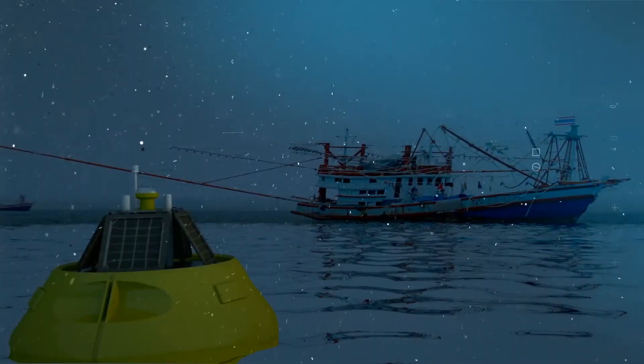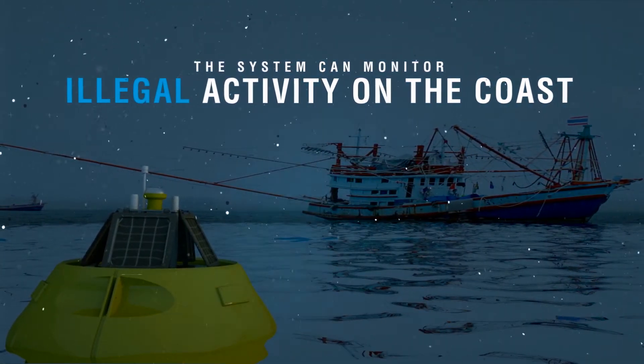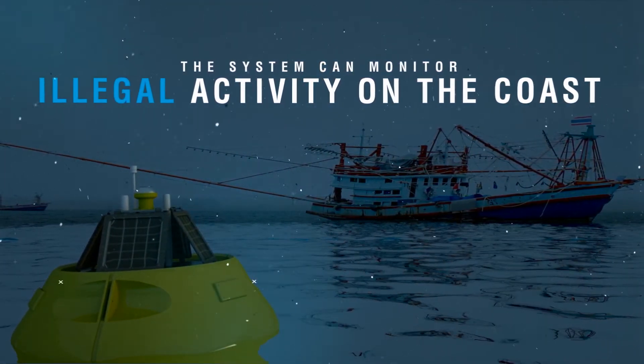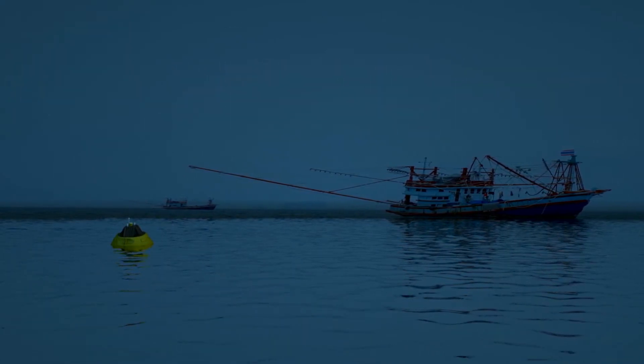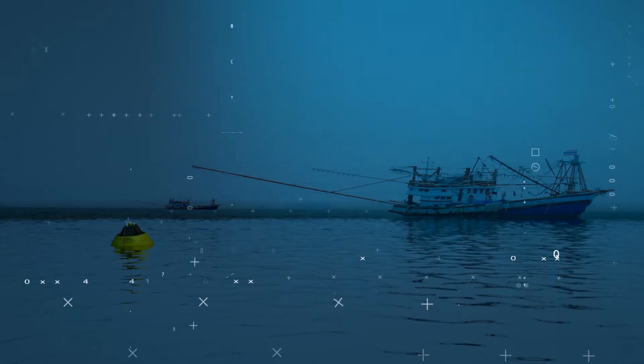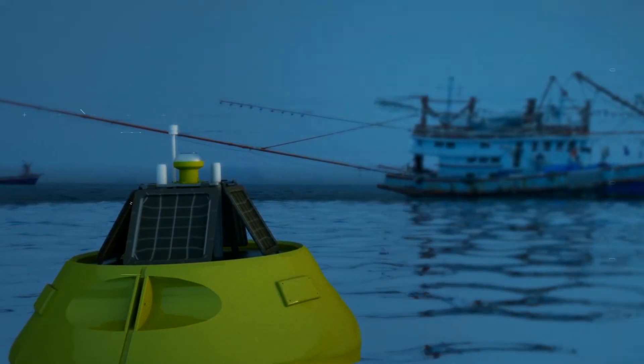South Africa also has a problem on the coast with illegal fishing, costing the industry an estimated 4 billion rand annually. The system can monitor illegal activity on the coast, thereby allowing for informed interventions directed at protection of resources.